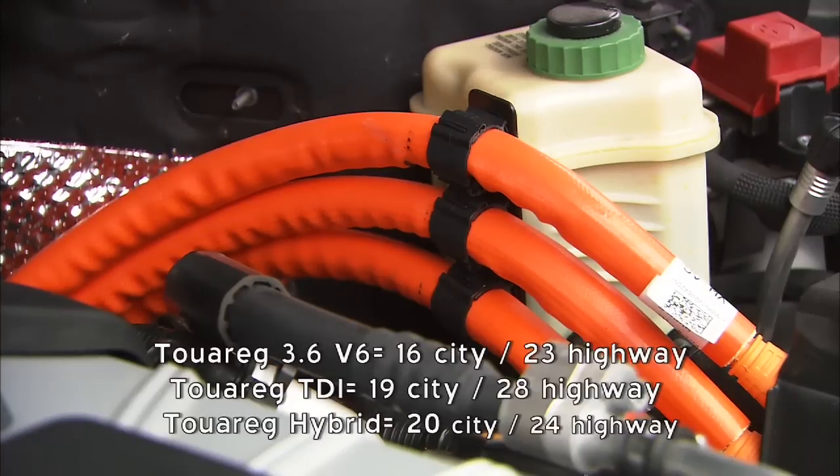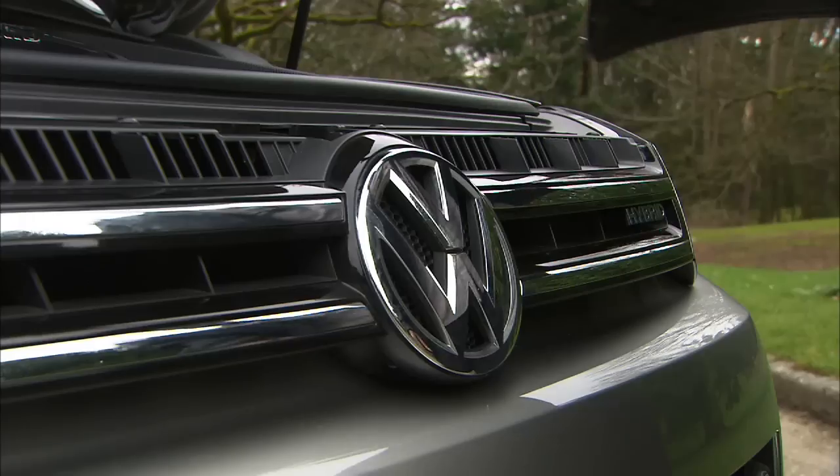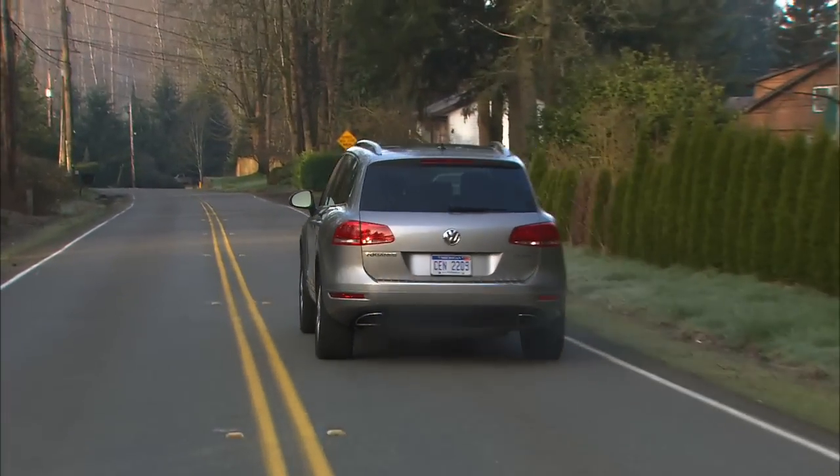The hybrid, which drinks premium gasoline, effectively takes the place of the V8 model that's not offered anymore. Throw the 8-speed tranny into drive and let the fun begin. That is some serious torque off the line. The Touareg Hybrid feels more like a powerful diesel engine than it does a Prius.